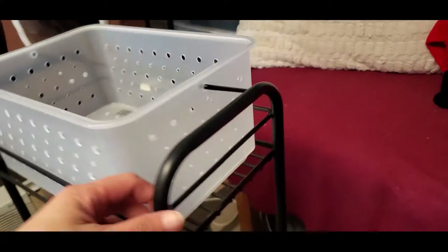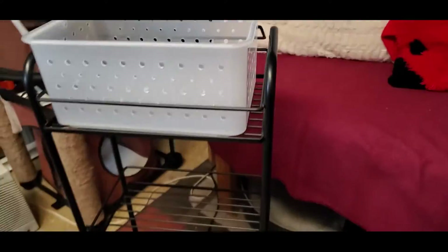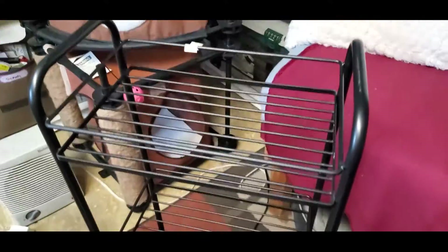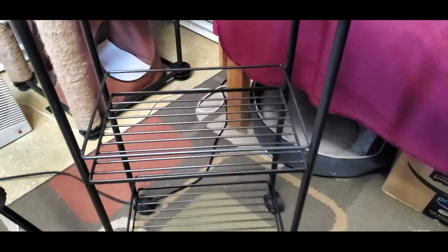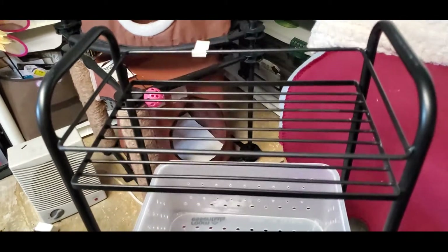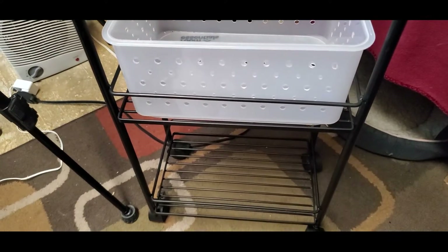This next one is exciting — let me tilt the camera to show you. It's a rolling cart made of metal, and I only got this for two dollars. That includes this mini basket for organizing. It has wheels so you can just roll it around. I'm planning to use this for tools — I can put a basket on it and keep my crafting tools handy. I thought that was really cool for just two dollars at the thrift store.